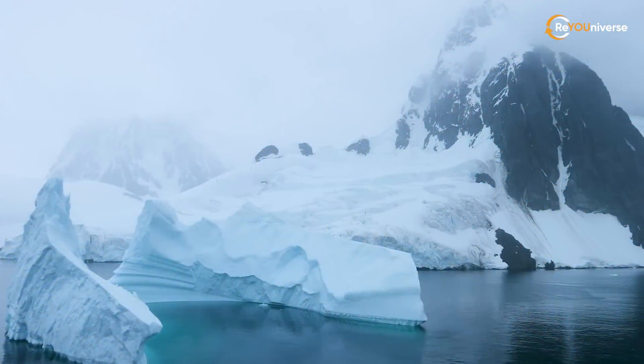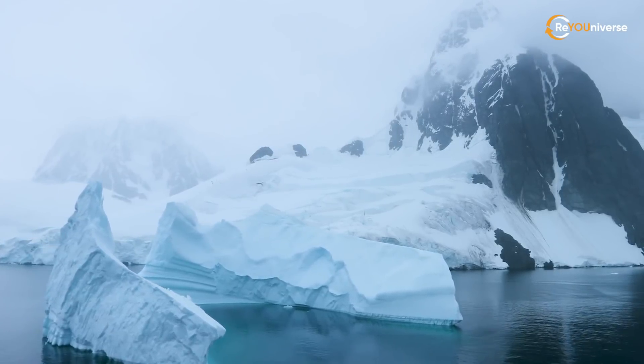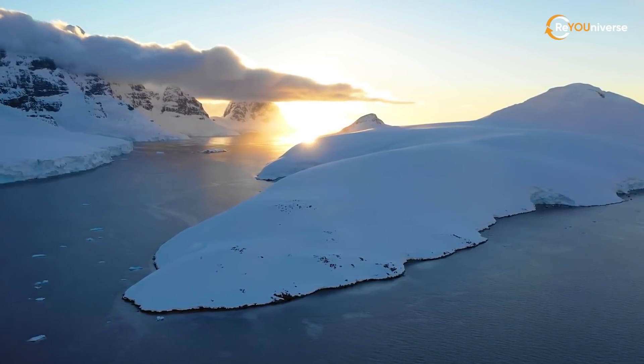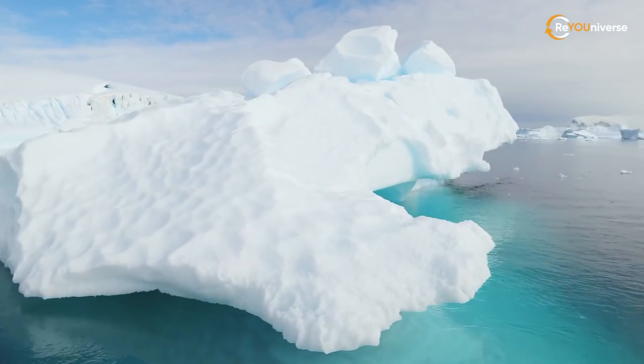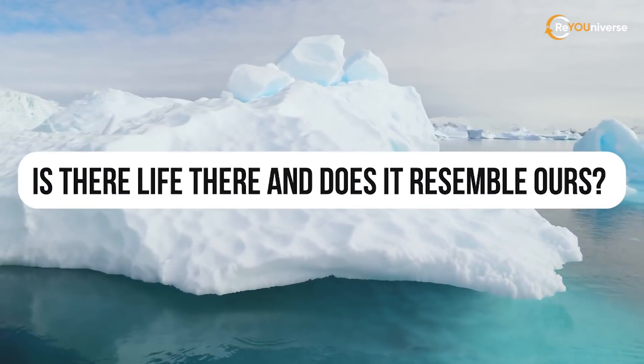The surface of its mainland is well studied, but as always the most interesting stuff is hidden deep inside. It's time to find out what lies under those thick layers of ice — is there life there, and does it resemble ours?